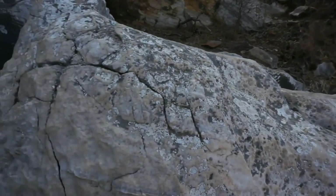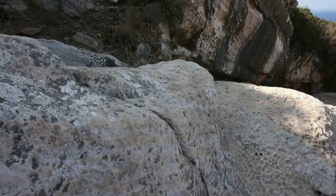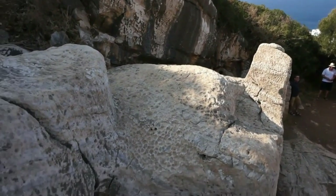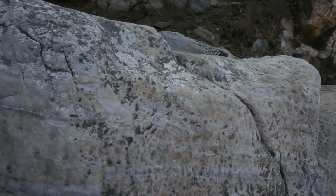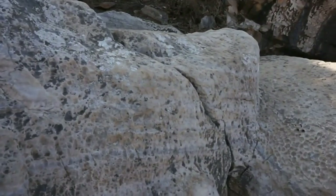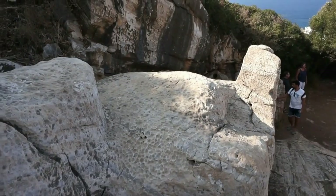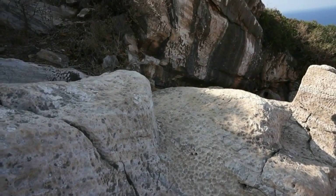Now what happened here is they started chiseling out the statue in the sixth century. They found imperfections in the marble — cracks. You can see them here, here where the face would have been. And they left it on site. You can see the marble all around.